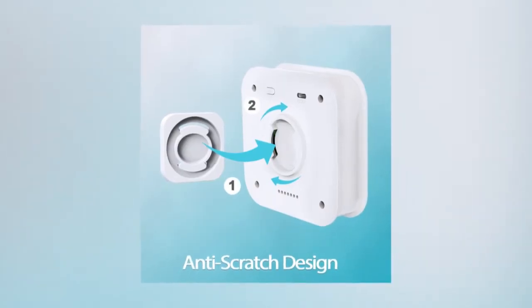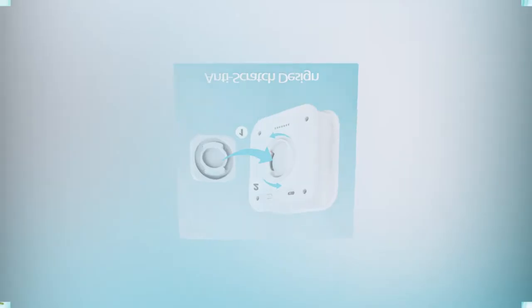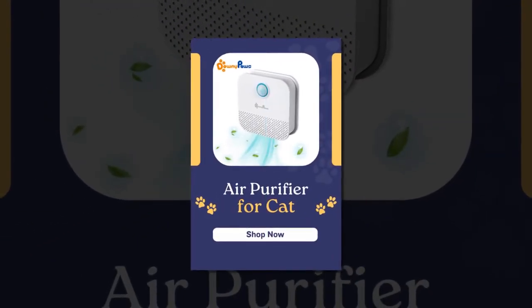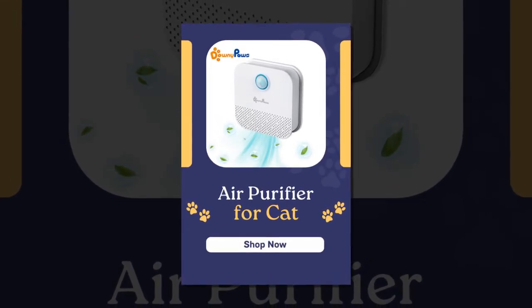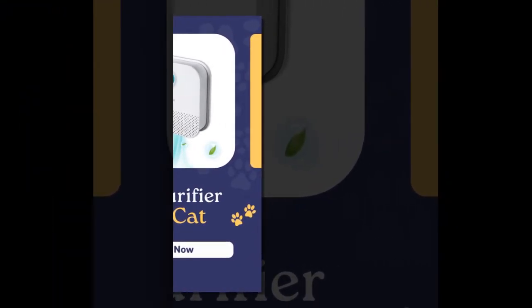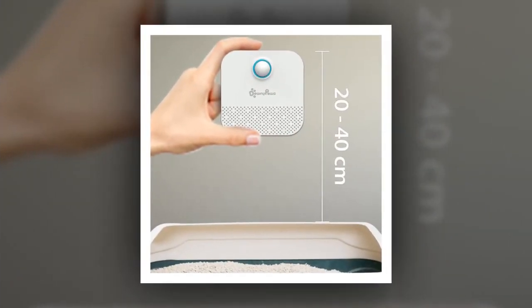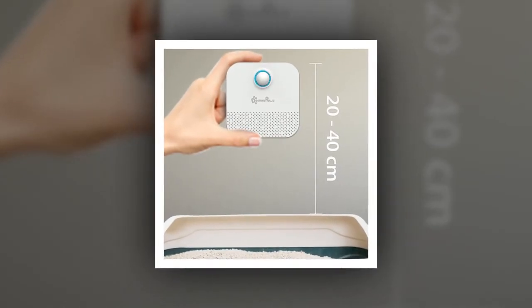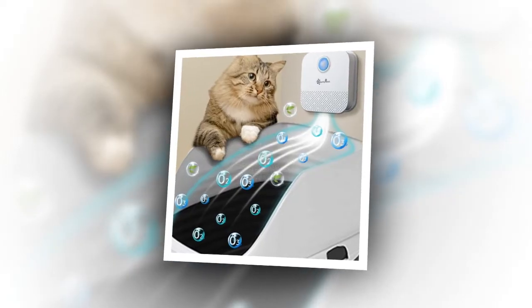To maintain effectiveness, ensure minimal movement within the sensor detection area, which has a monitoring range of 3 meters at 1–20 degrees. The Downypaw deodorizer is ideal for any area requiring deodorization, including cat litter boxes, bathrooms, shoe cabinets, toilets, and wardrobes. Its 24-hour monitoring ensures continuous freshness, while soft light indicators keep your pets comfortable, even at night.